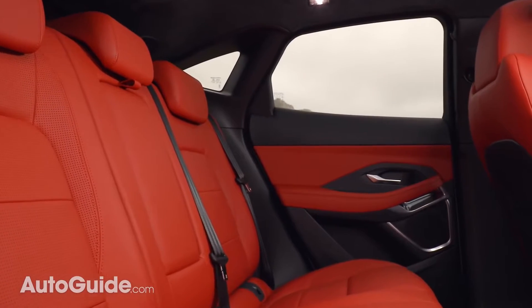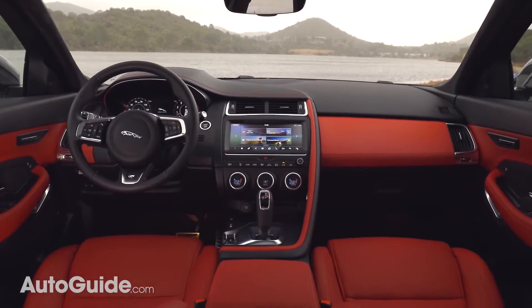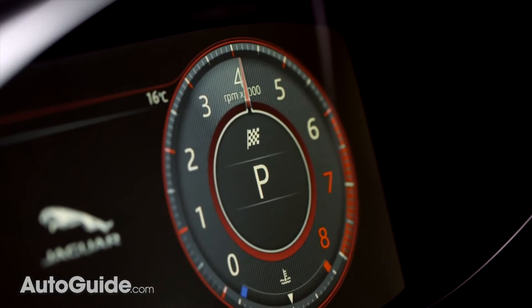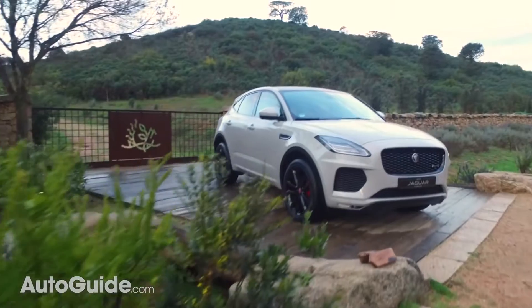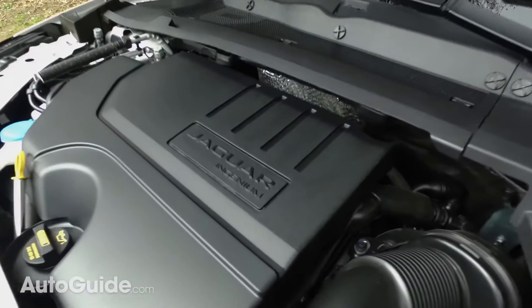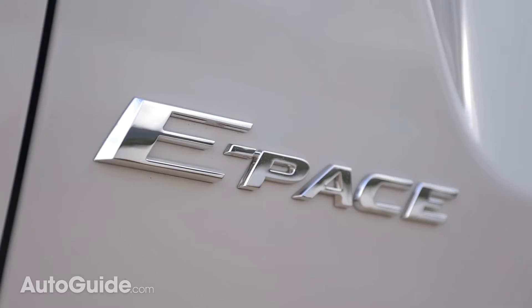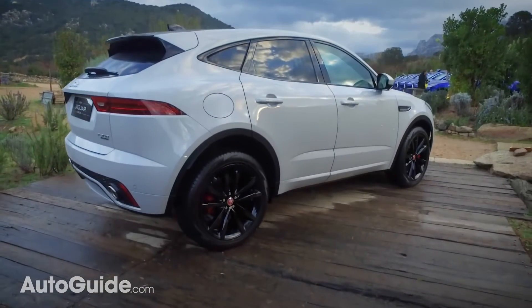Offering room for five and sports car design — at least according to Jaguar — this premium vehicle is intended to attract new customers to the brand. With elegant looks, robust powertrains, and a not unreasonable base price, it should have no trouble doing just that, as long as it's decent to drive.